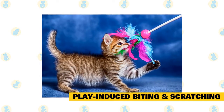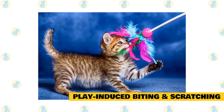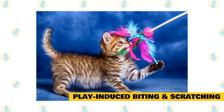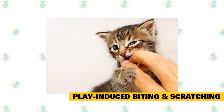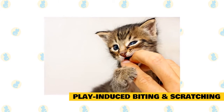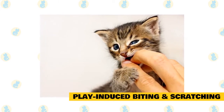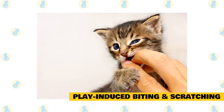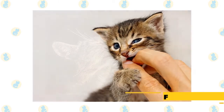Don't encourage your cat to play with your hands or feet. Kittens who grow up playing with and nibbling on fingertips often grow up to be powerful cats who play bite hard. Don't punish your cat for play bites and scratches — it's easy for the kitty to interpret a slap as rough play, or to become afraid of you.